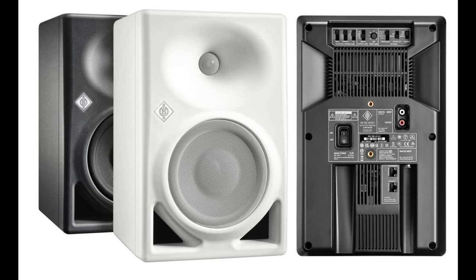Neumann unveils the DSP-powered studio monitor KH-150. Welcome to Music Gears, where we bring you the latest info on new music instruments, software, and other gear from around the world.